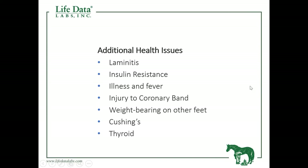Other health issues that will work on dermal tissue — foot, hair coat — include laminitis, insulin resistance, and metabolic horses. An illness or extreme fever can work on the foot and even the hair coat. An injury to the coronary band will affect hoof growth. An injury to one foot where the horse offloads weight onto the opposite foot can create a problem. Cushing's directly affects the hair coat of the horse, and a thyroid problem is another health issue to be concerned about if we have poor dermal tissue growth.